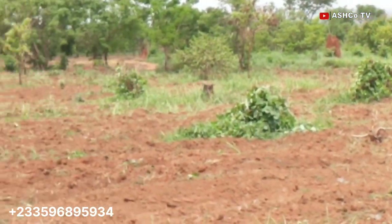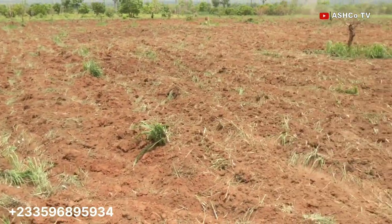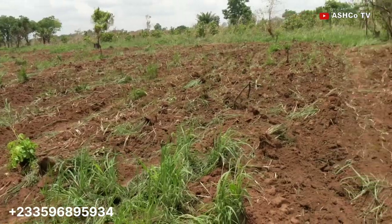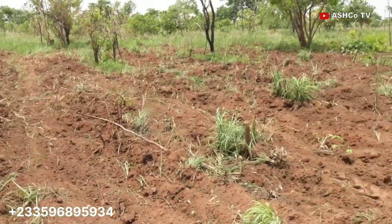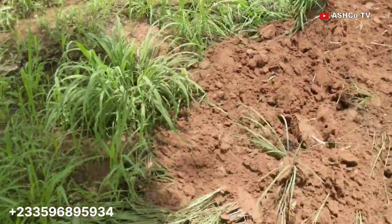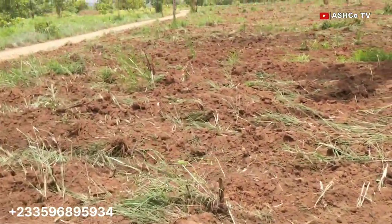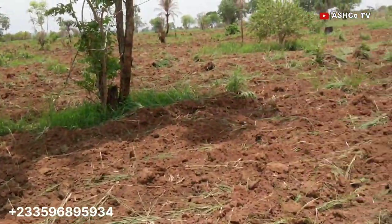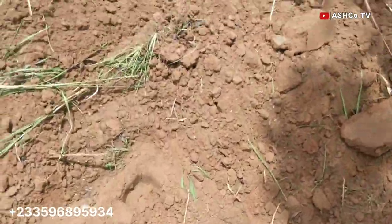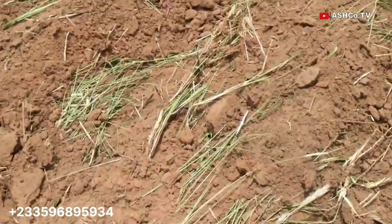There is one other thing I want to add that I have noticed around this place: the tractors are very scarce — very, very scarce. In another video I'll identify the individual business opportunities I've seen here since I came to do this farming. But one of them that I want to talk about now is plowing services.